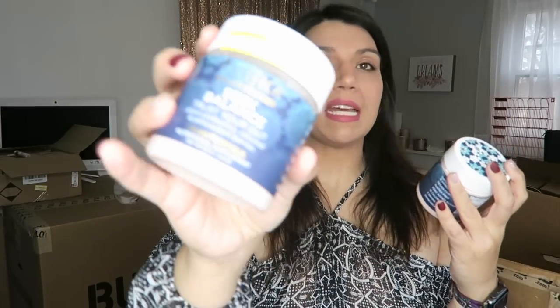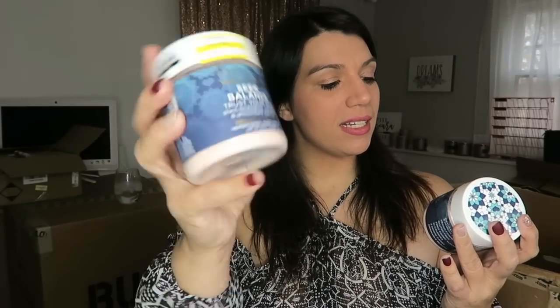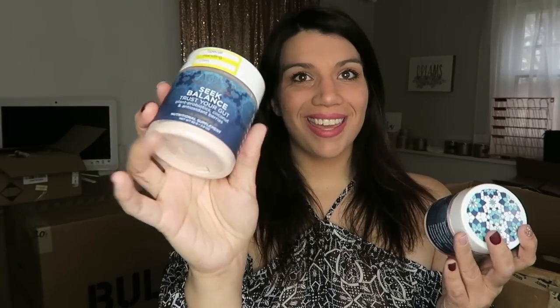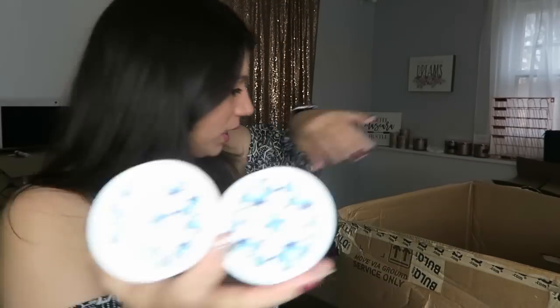This is another really nice supplement — I've used this, I've sold this, I love this. It is the Pacifica Seek Balance Trust Your Gut Probiotic Drink Mix. It's a vegan formula with coconut and berry flavor. It is delicious. Really super easy to list in my eBay store because it's already listed.